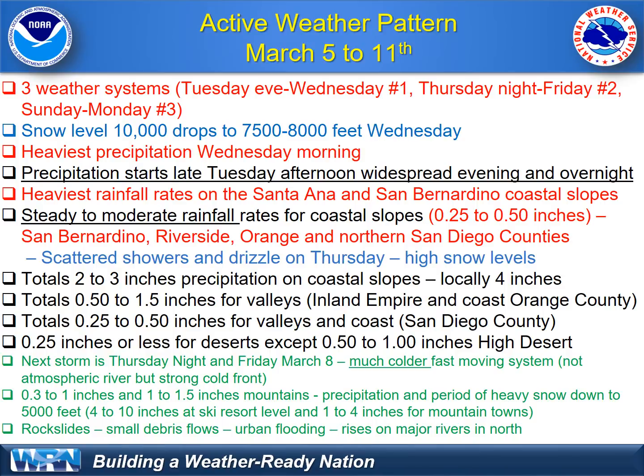Snow levels will really crash on Friday morning. We're going to see some snow accumulation down to 5,000 feet, and we are going to see several inches of snow at the ski resort level and at least a couple inches of snow in the mountain town communities. That is on top of all the rain we see on Wednesday, so quite a mess with active weather in our northern mountains. There is a high potential for rock slides, maybe small debris flows, and significant rises in the creeks that lead into our rivers.